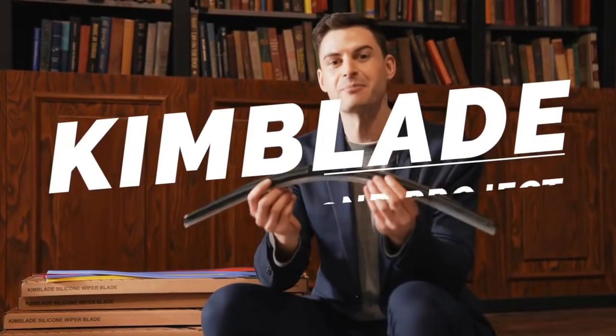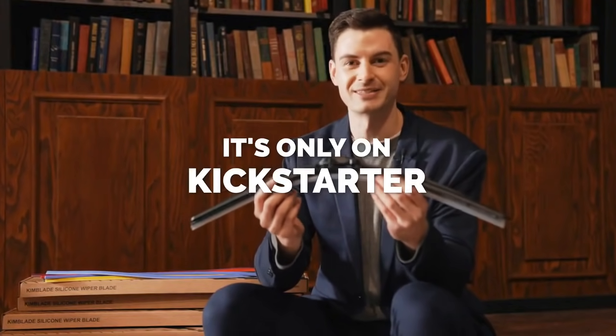With constant research and development, based on advanced funding know-how and constructive feedback from you, we want to make a project that could be more satisfying to all of our backers. Kimblade second project — only on Kickstarter.